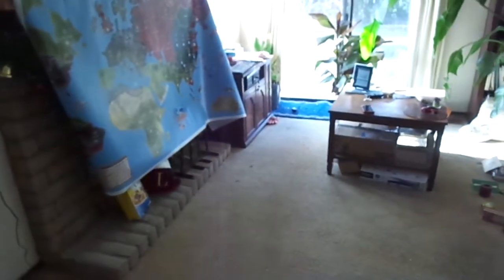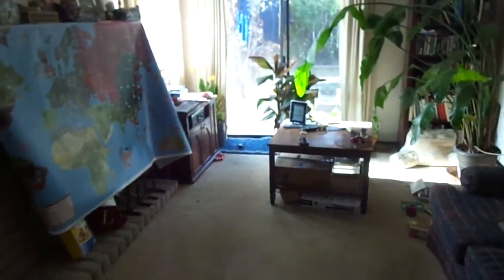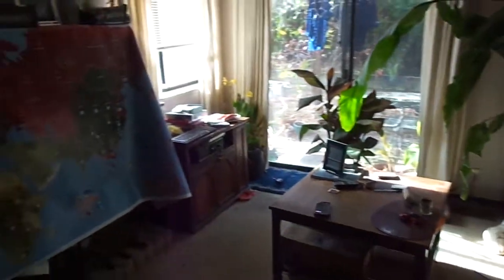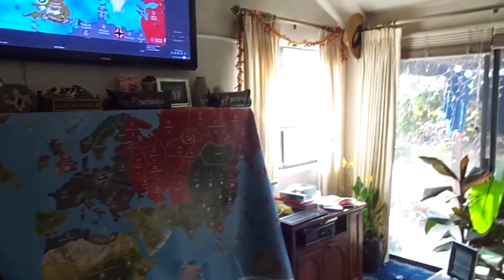Welcome ladies and gentlemen to the explanatory Axis and Allies benefit of gameplay on the large screen. Here we have a typical American household utilizing Axis and Allies on a projection large-screen television.